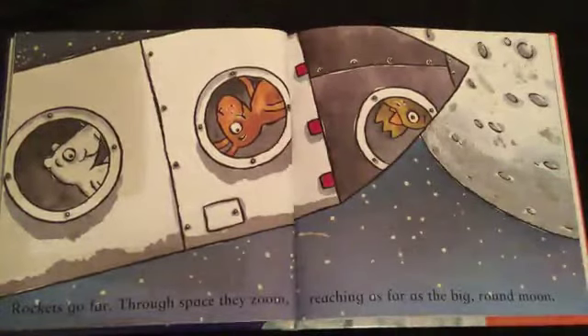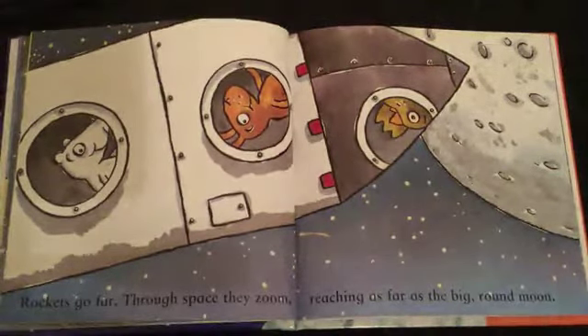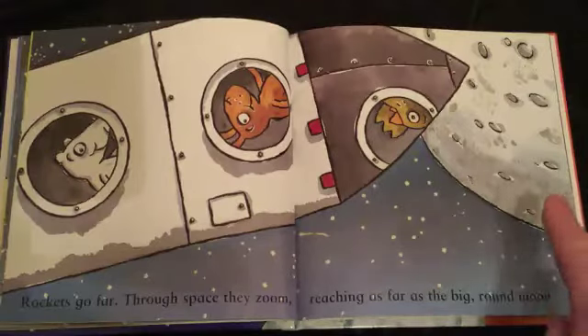Rockets go far. Through space, they zoom. Reaching as far as the big round moon.